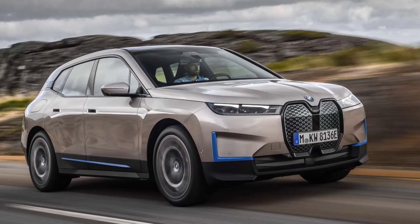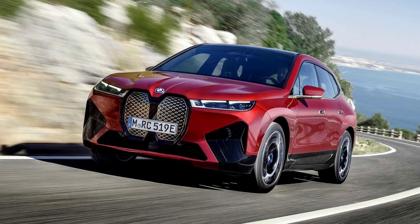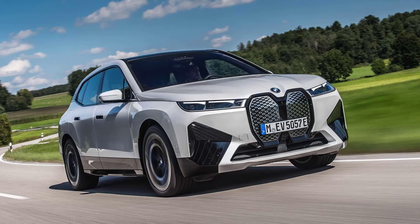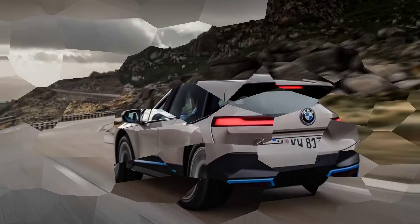We chose the premium option package, which includes heads-up display, BMW gesture and voice control, interior camera, iconic sounds electric, personal 5G hotspot, multi-function front seats, park assist plus, and a 3D camera — all for only $4,000, which seems like a great deal.